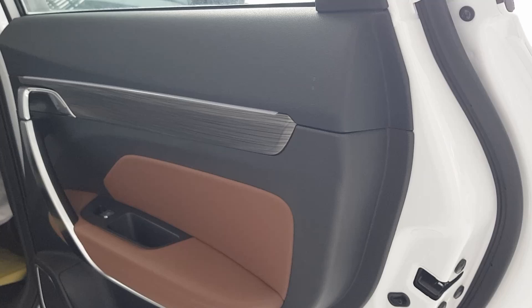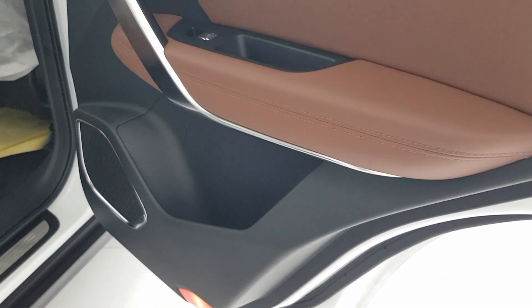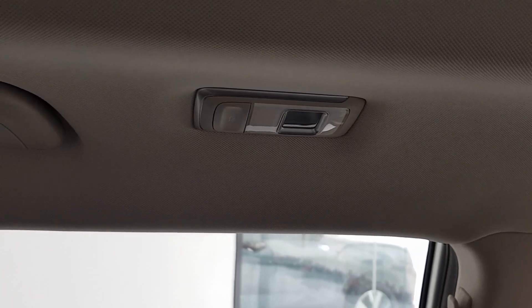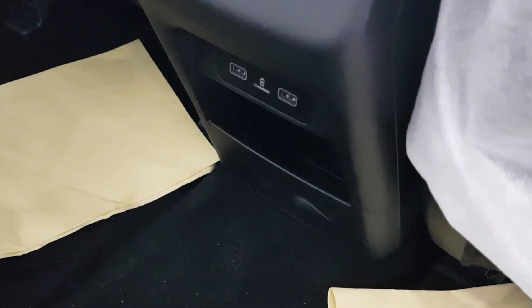Now let's go to the back. Here is the back door interior — same design as the front passenger side. Its seats are all Nappa leather. The design is smooth and elegant. At the top, there are cabin lights. At the side of the back seat, there is a storage pocket. At the back of the console, there are two air vents and two USB ports below.